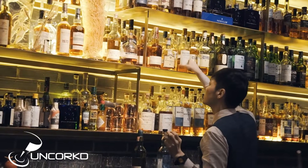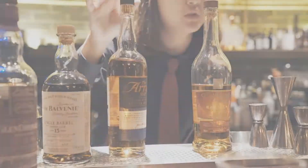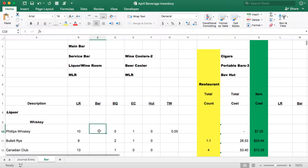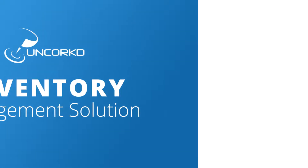No one enjoys taking bar inventory — the late nights spent counting bottles instead of closing the bar, time-sucking spreadsheets and head-scratching Excel formulas. But Uncorked provides a faster way to take inventory that puts you in control of your beverage program.